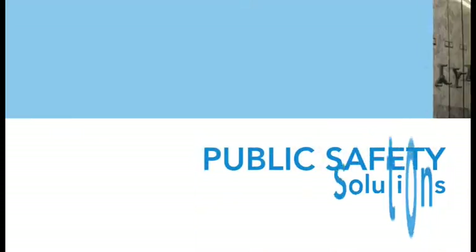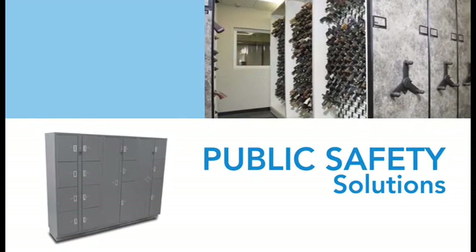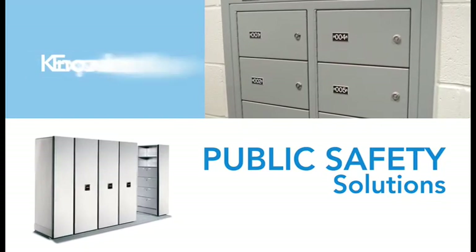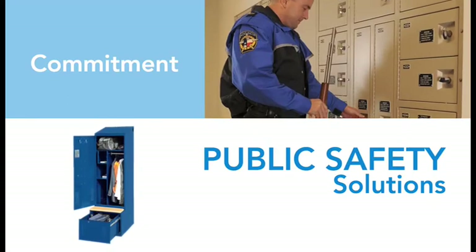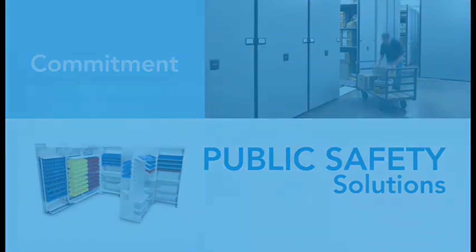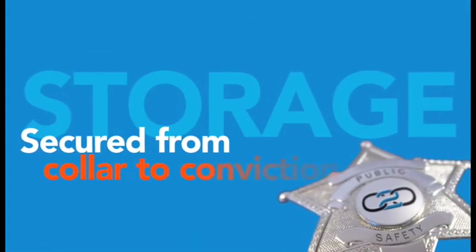From law enforcement agencies to crime labs, courthouses to correctional facilities, no other company offers more in public safety storage solutions. Knowledge, expertise, and the most complete line of security products and services available deliver on Space Saver's commitment to you and the public safety market. Now that's storage secured from collar to conviction.